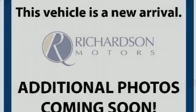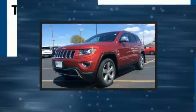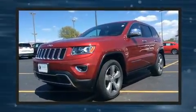Familiarize yourself with the 2014 Jeep Grand Cherokee. It features an automatic transmission, four-wheel drive, and a refined six-cylinder engine.